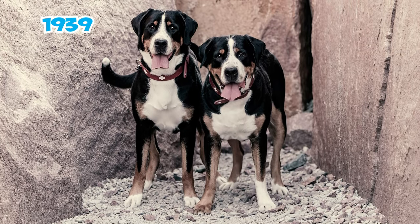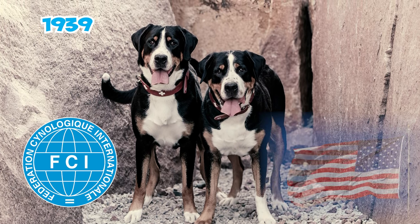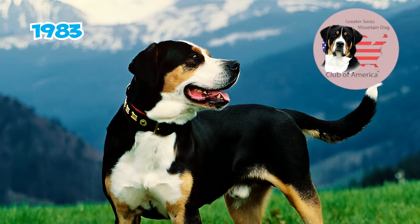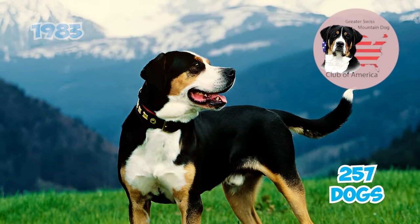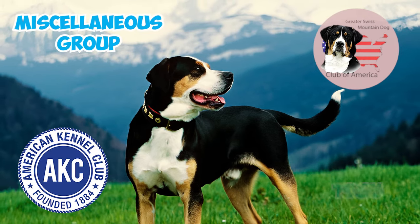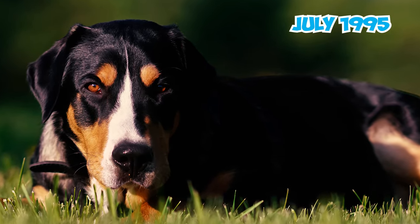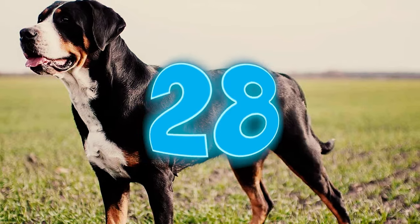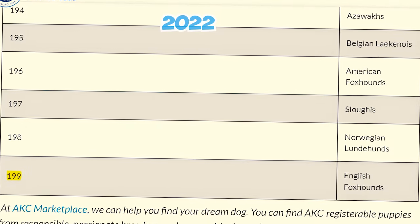Number twenty-seven: internationally recognized in 1939 through the Swiss standard by the Fédération Cynologique Internationale, the breed made its way to the U.S. in 1968. By 1983, the Greater Swiss Mountain Dog Club of America registry included 257 dogs, leading to their entry into the American Kennel Club Miscellaneous Group in 1985. In July 1995, the Greater Swiss Mountain Dog achieved full recognition in the AKC Working Group.